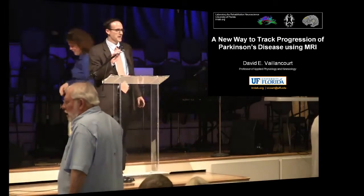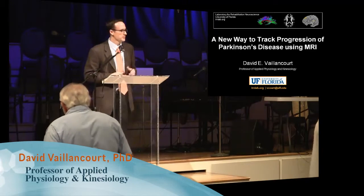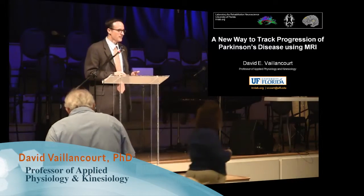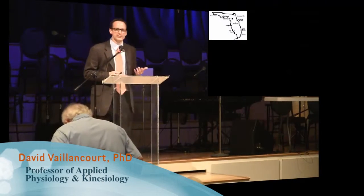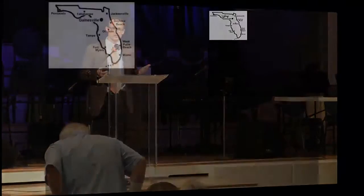How's everybody doing? My name is David Vaillancourt and I'm going to tell you a little bit about some of the research that we've been doing here at the University of Florida. I was very privileged to be with Stan Fawn, who's a very famous neurologist. I come here and there's Joe Jankovic, Michael Oken, and Nick McFarland and all these other very famous neurologists here. It's very humbling for me to get to be here with you guys today.